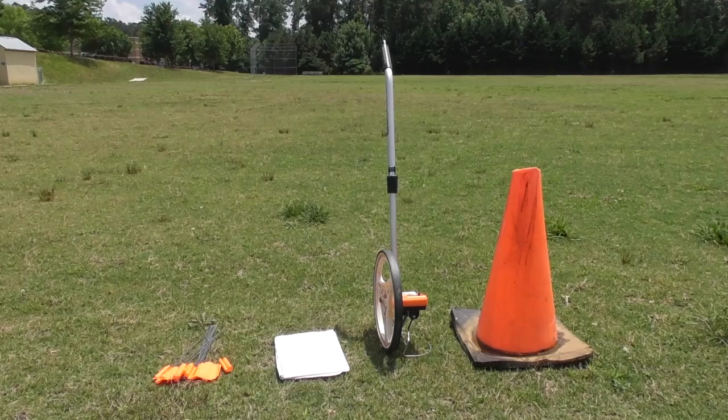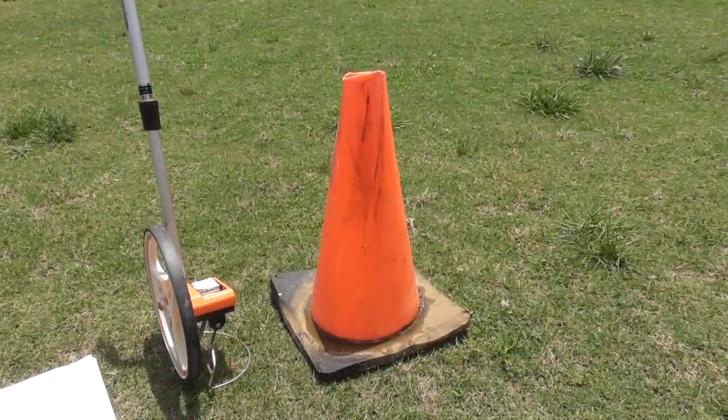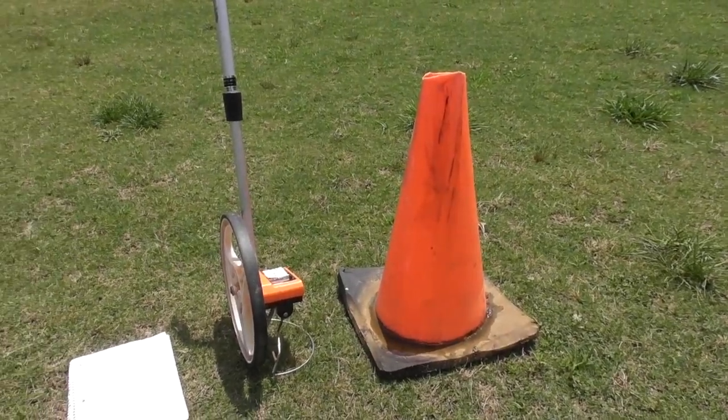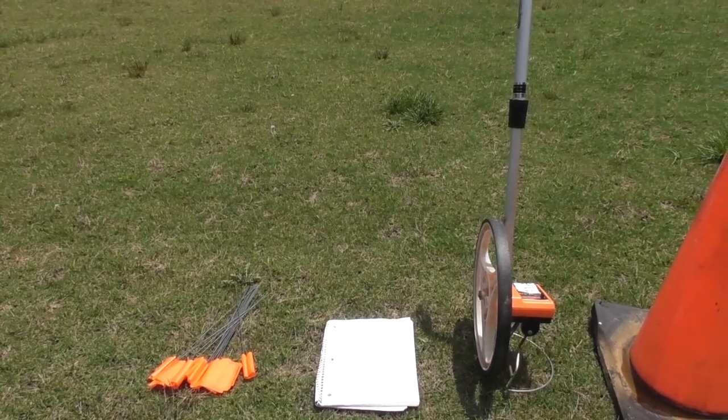So let's get started. I went to the field and here's what I used: a cone to represent the sun, a measuring wheel that measures in feet, a note flag, a notepad, and some flags to mark the planets.